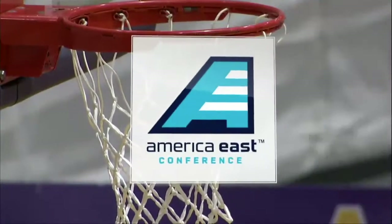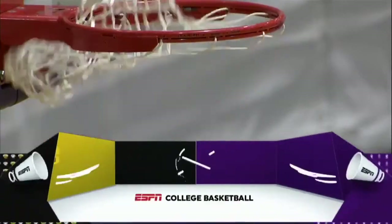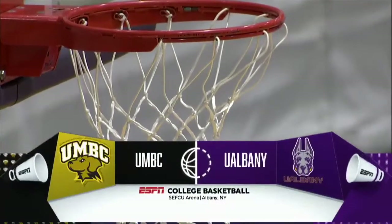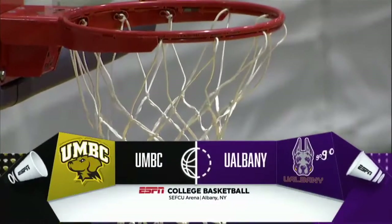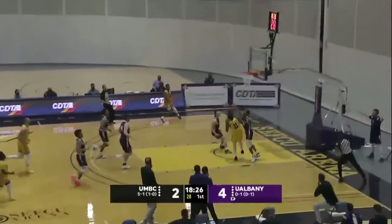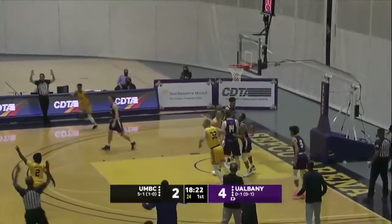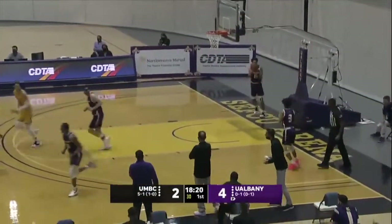It is the second half of the back-to-back weekend American East Conference matchup here at SefQ Arena between the University of Albany and the Retrievers of UMBC. Anderson, the 6'3 junior guard from Houston, Texas, and right back quickly in transition. Open three for LJ Owens, and he buries it.